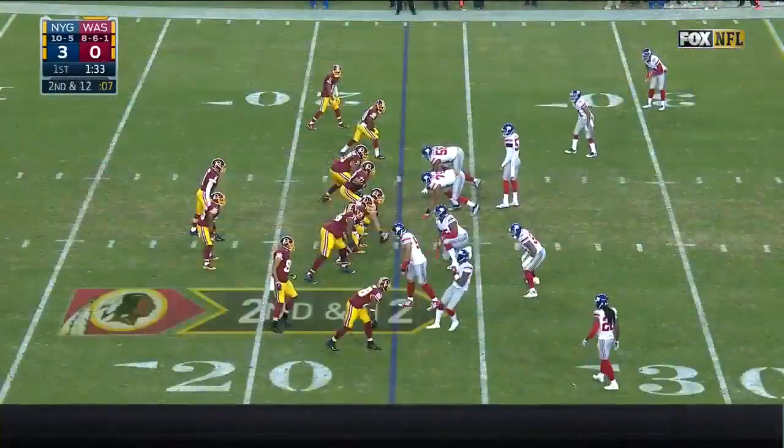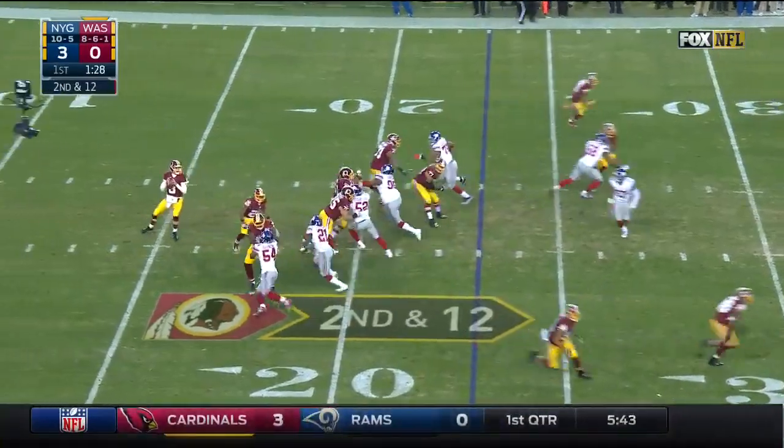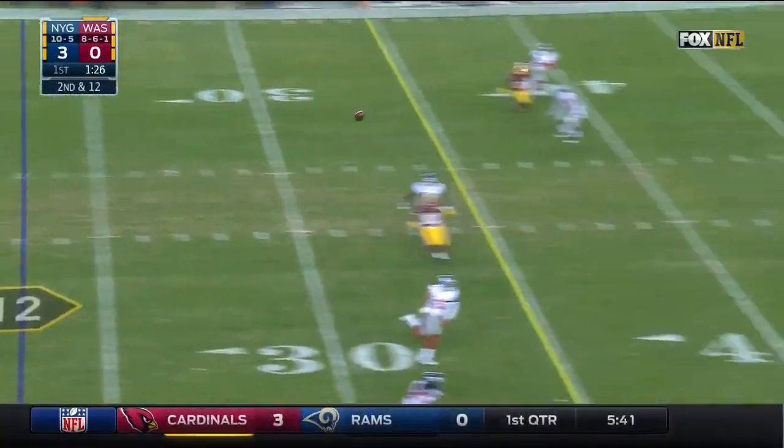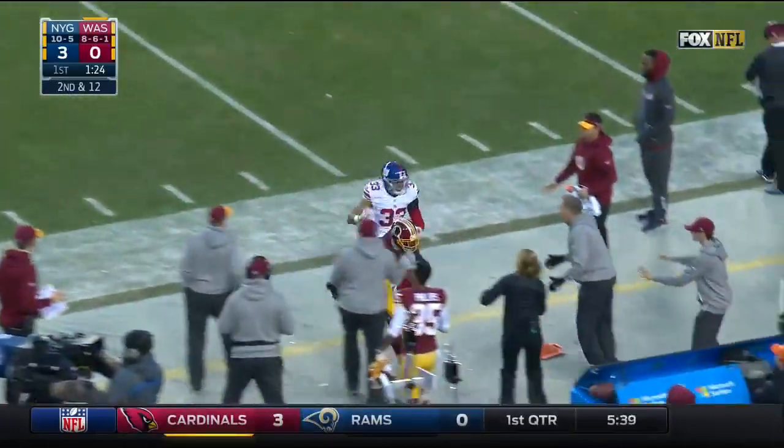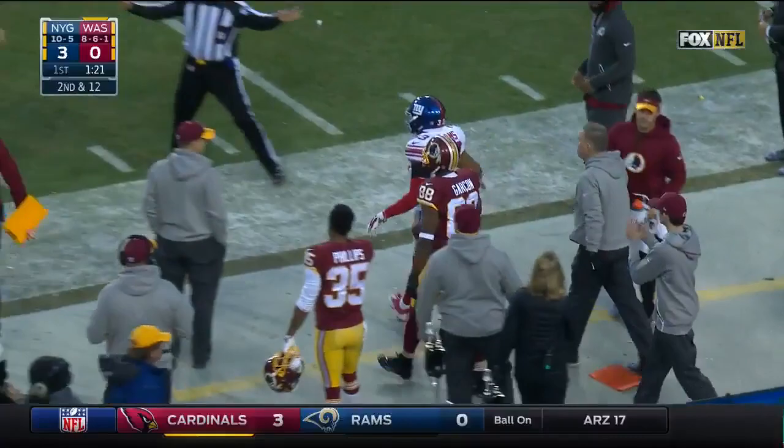Eli Apple. Second down and 12 — Cousins throws, has a man, Garcon. Did he get both feet down? The officials look at each other and say he did.